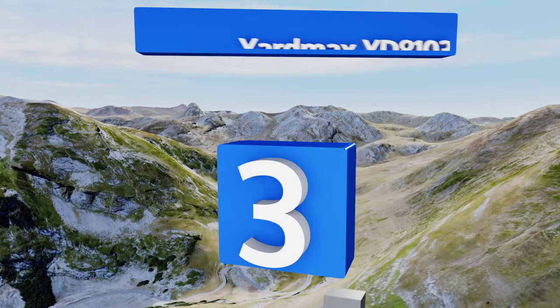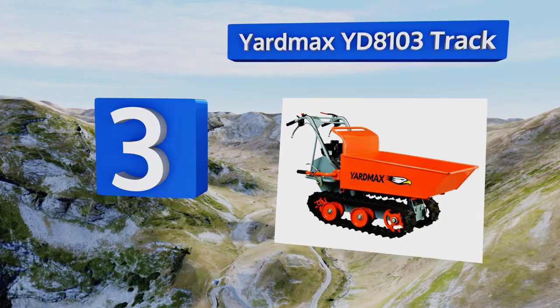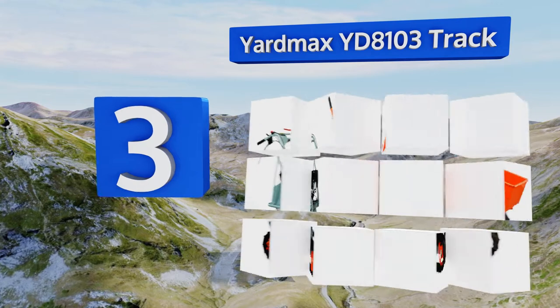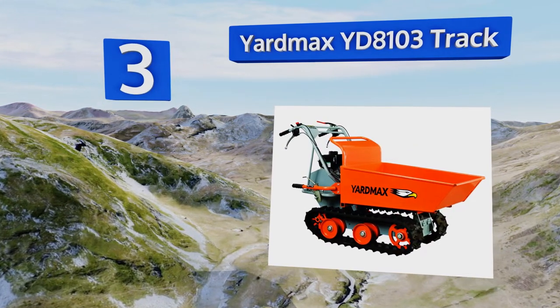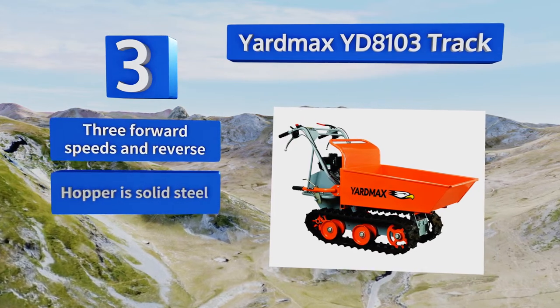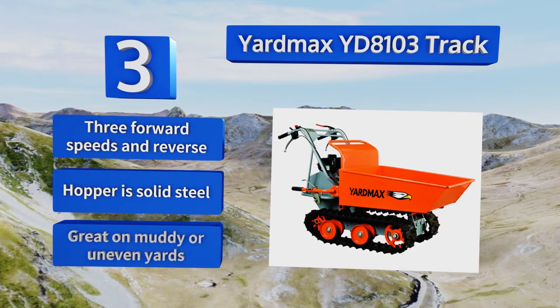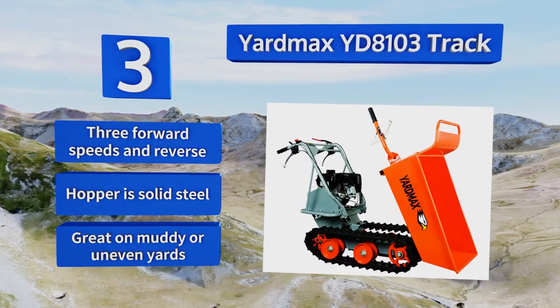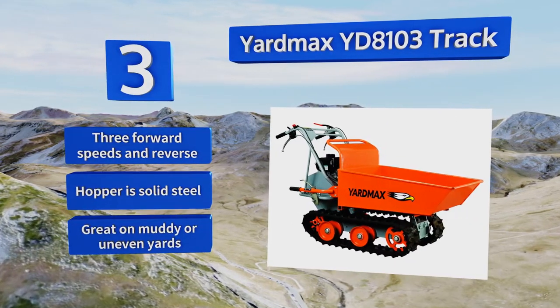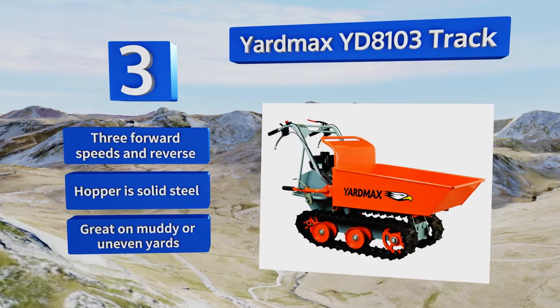Up next at number three, if you've got some serious terrain to cover, the tank-inspired treads on the Yard Max YD8103 track can get you over it with ease. The unit is built around a powerful Briggs & Stratton 900 series engine that can push up to 660 pounds. It's equipped with three forward speeds and a reverse, along with a solid steel hopper. It's great on muddy or uneven yards.